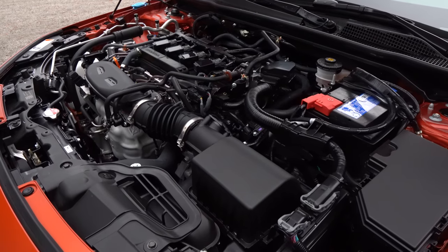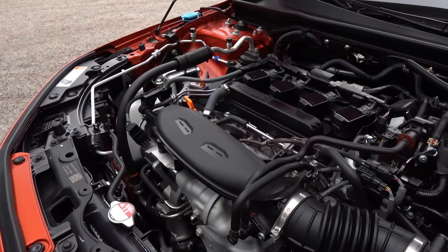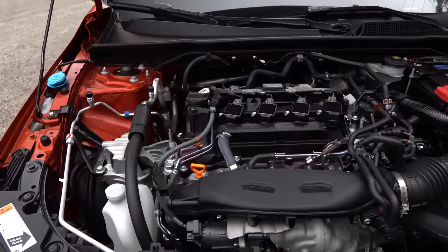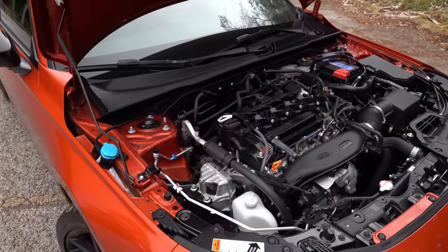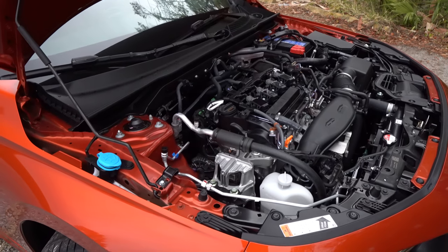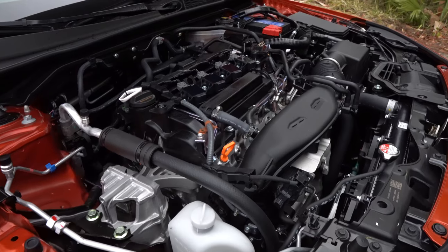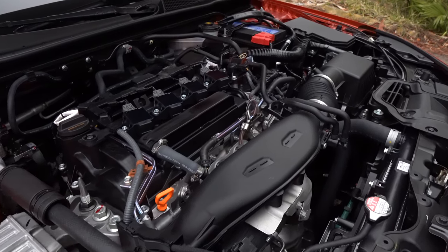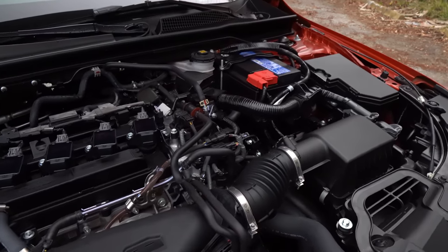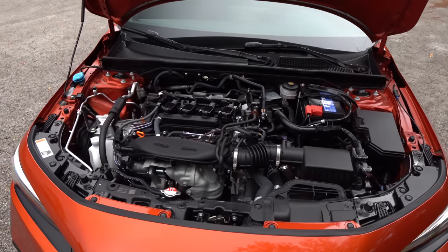There are people who supposedly have dynoed the Civic SI and seen 222 horsepower, so could Honda just be underrating this engine? Remember, the Golf GTI has clearly more horsepower for 2022. But with one transmission only — the six-speed manual — if you can do the dance and shift through those gears, you're looking at zero to 60 in around 6.7 seconds, and the quarter mile goes by at 15 seconds flat at around 96 miles an hour.